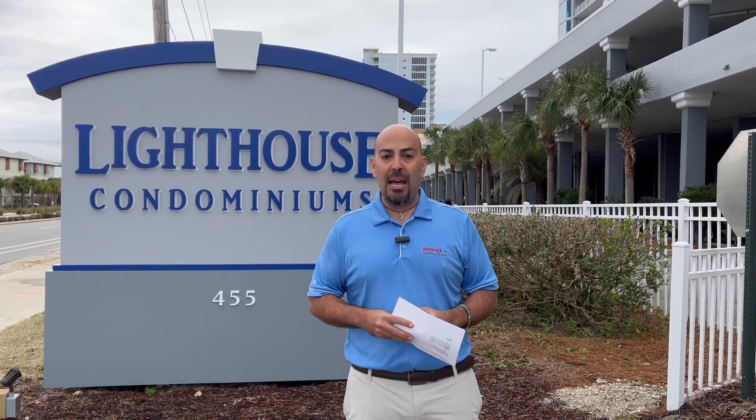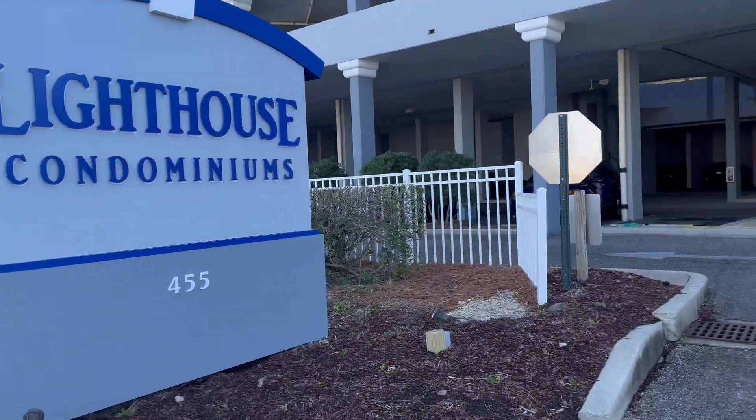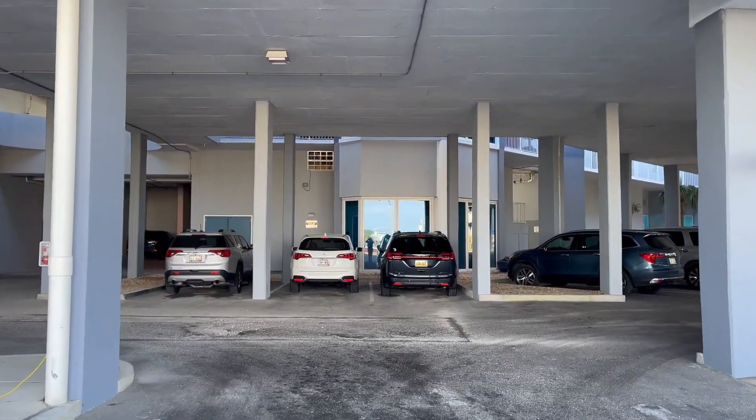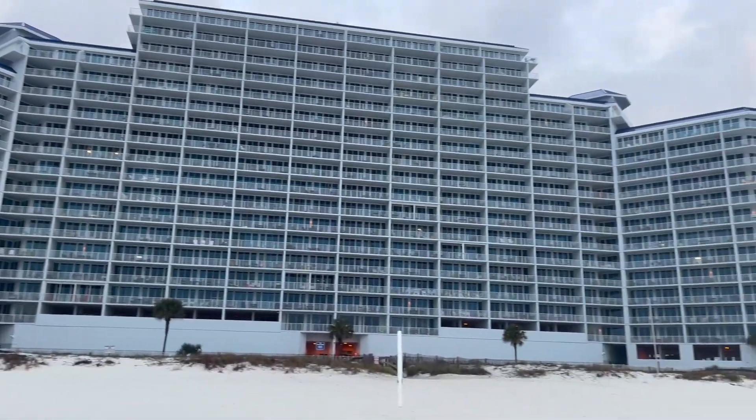Let's go check out the amenities and see what it has to offer. We're here in the lobby at Lighthouse, and we're going to go take a look at the amenities and see what it has to offer.